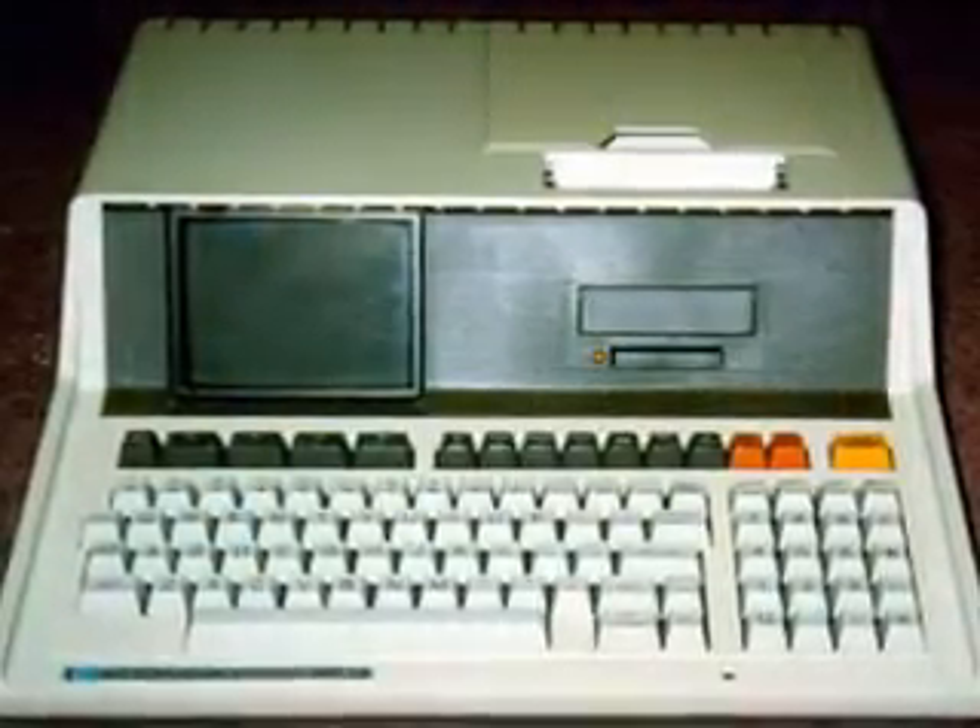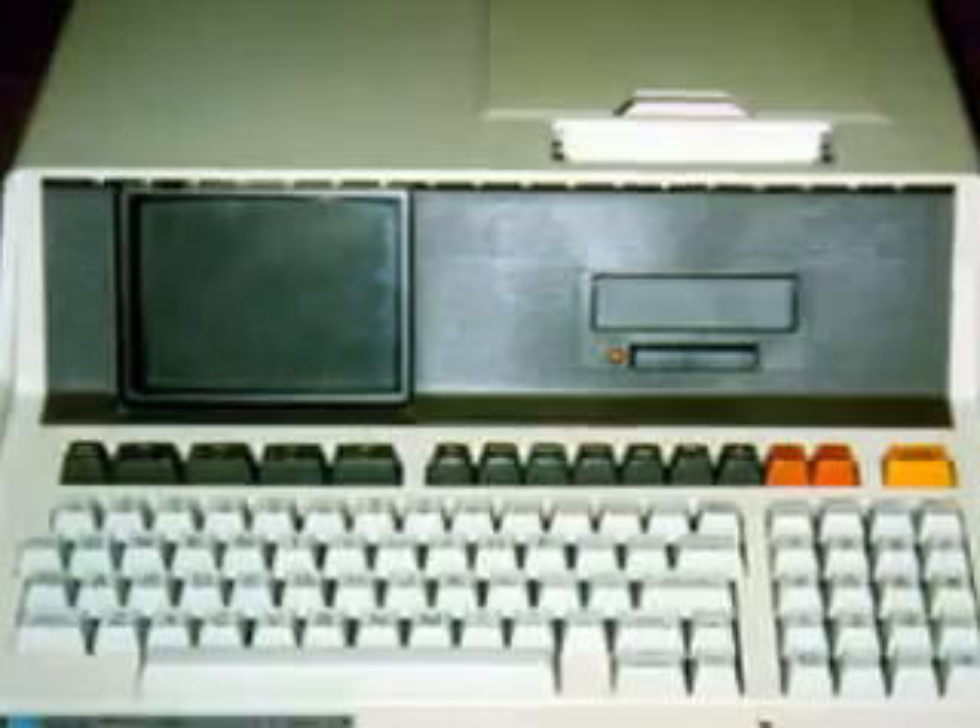HP introduced the first personal PC — a combination digital watch, calculator, and personal calendar. HP also introduced the first technical computer.